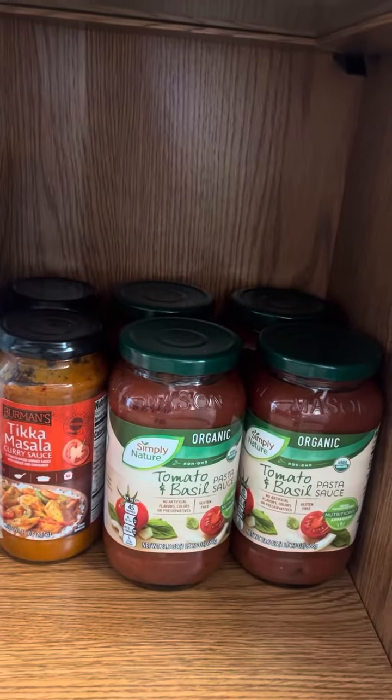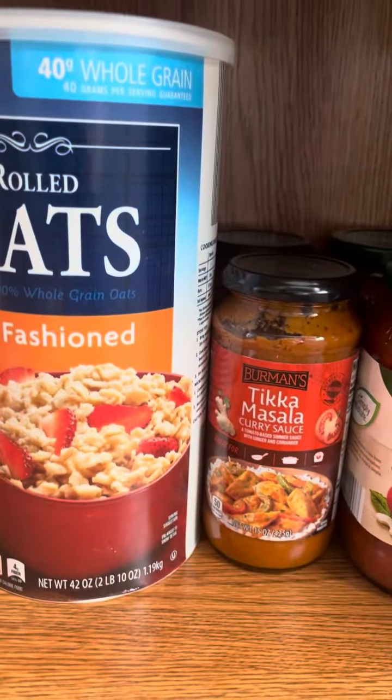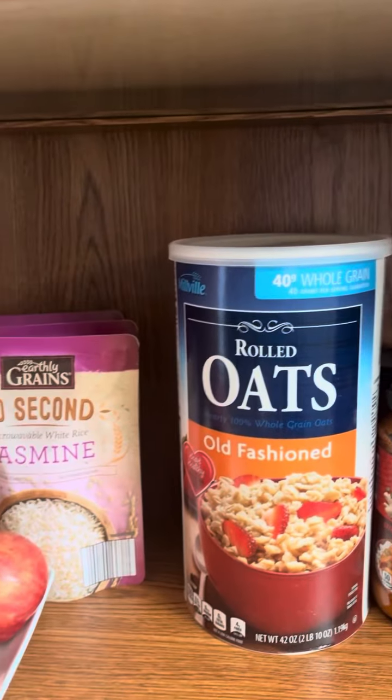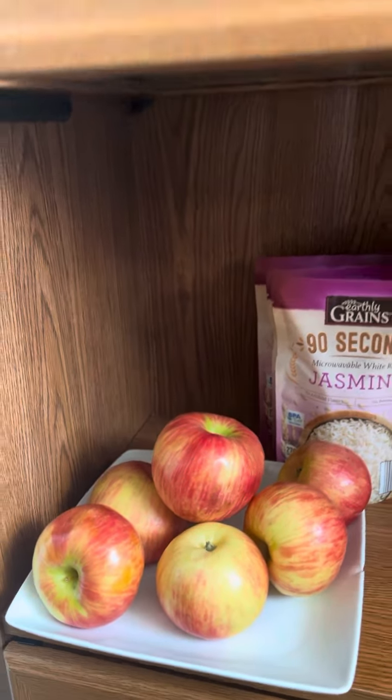Here's the sauce for my spaghetti squash. This is some curry sauce — this also has no sugar and no flour. So I'm going to play around with that a little bit. There's my oatmeal. You guys know I eat oatmeal every single night. And here are my apples.